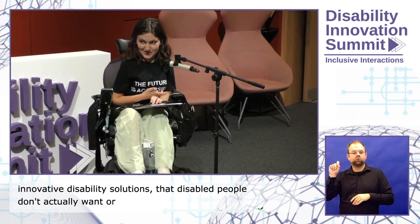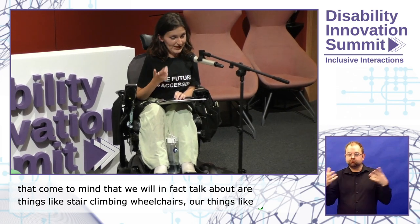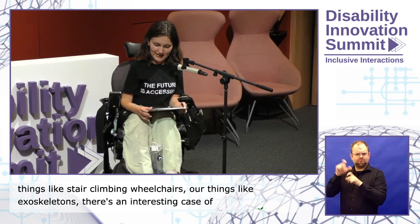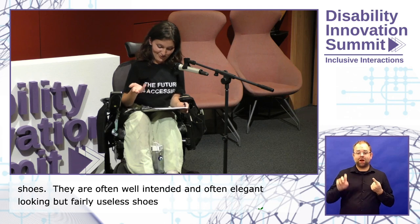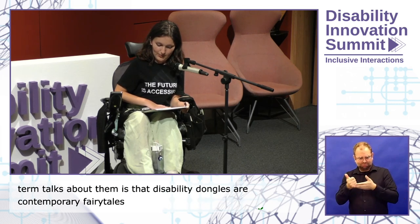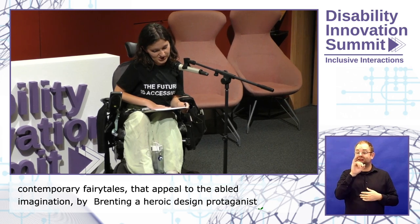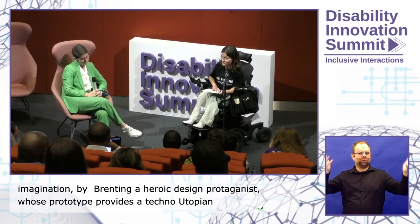Some things that come to mind are stair-climbing wheelchairs, exoskeletons, and haptic shoes. They're often very well-intended and often elegant-looking but fairly useless solutions to problems that disabled people didn't know we had because often we don't have them. Liz Jackson talks about them as contemporary fairy tales that appeal to the abled imagination by presenting a heroic designer protagonist whose prototype provides a techno-utopian solution. We're going to talk about why this is harmful, some case studies, and what we can do to avoid them.